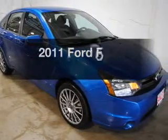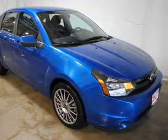Introducing the 2011 Ford Focus. Find everything you want in a ride under one roof.